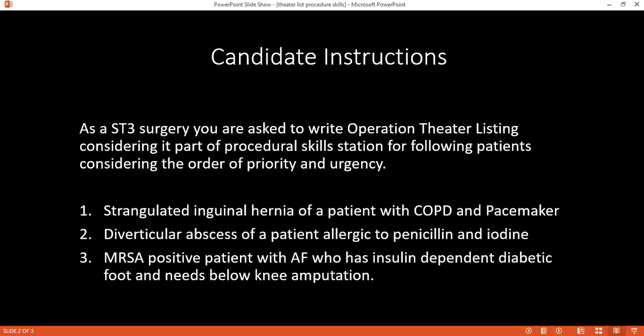So if you have read and understood, considering a procedure skill station, kindly tell me how would you prioritize these three particular patients?